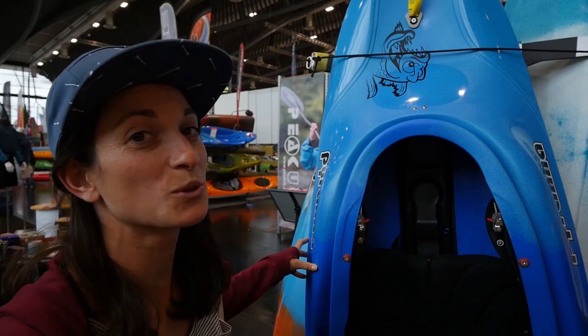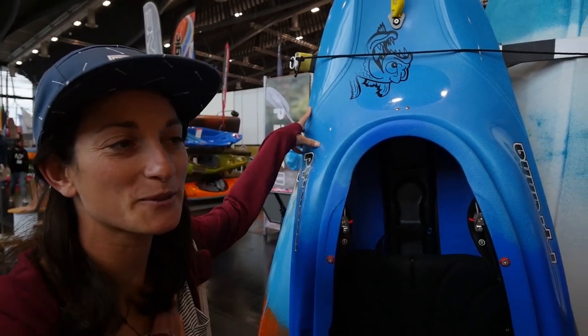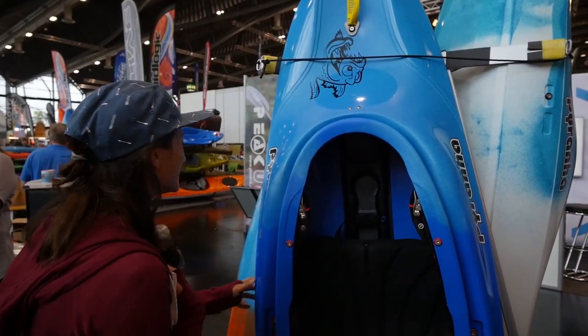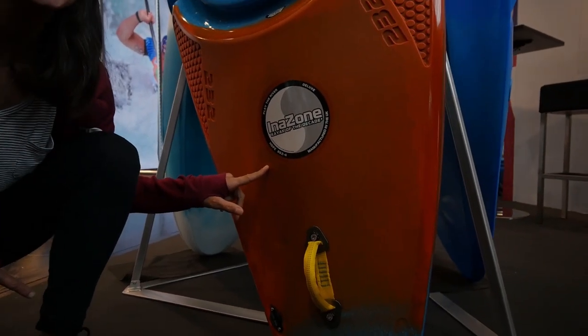We've also got some old school new cool — the new Sub 7 from Piranha. This was my dream boat as a child. Oh, I wanted one so bad. And the Innozone — cult classic.